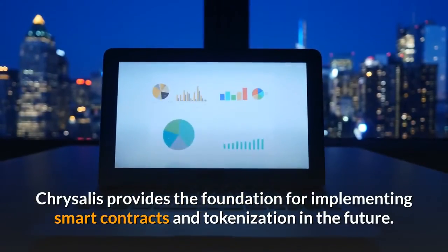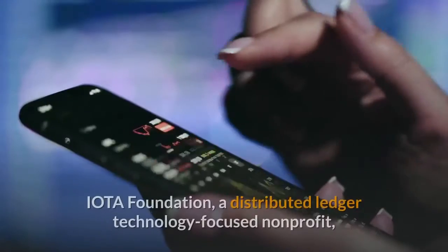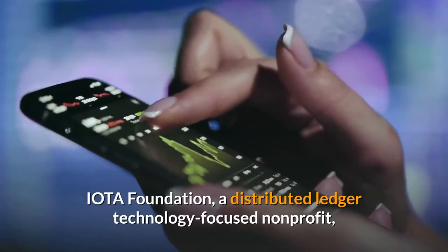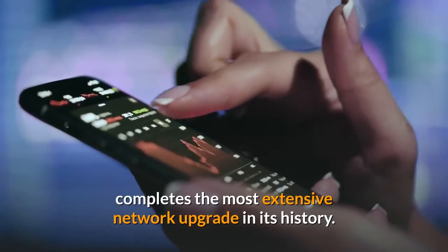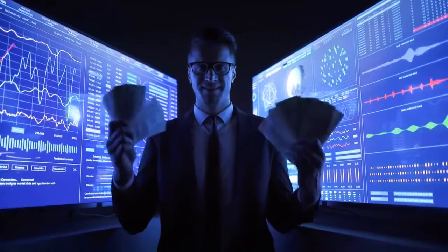Chrysalis provides the foundation for implementing smart contracts and tokenization in the future. The IOTA Foundation, a distributed ledger technology-focused nonprofit, completes the most extensive network upgrade in its history, making IOTA enterprise-ready.